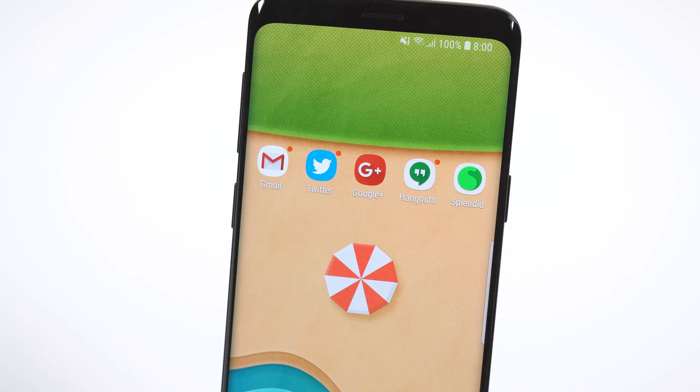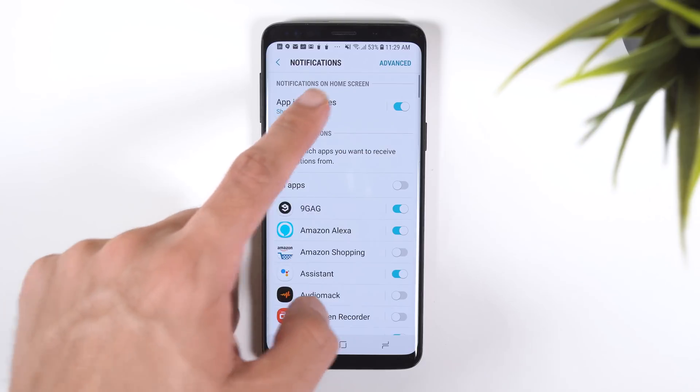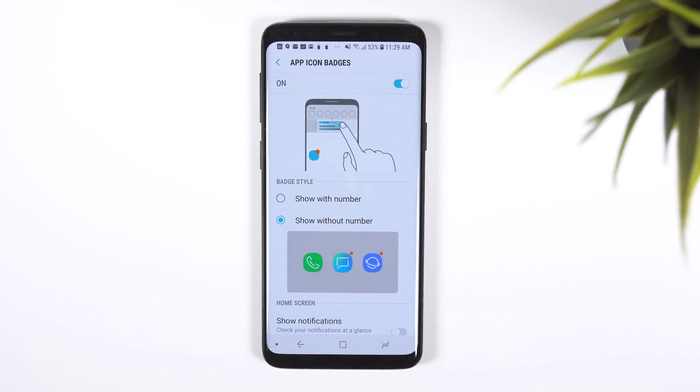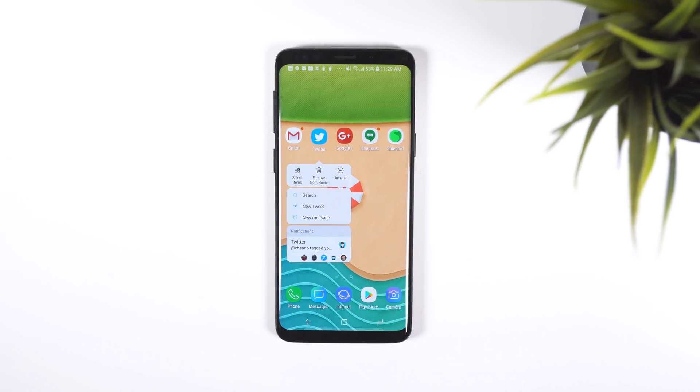Lastly, you now have notification dots. To enable it, go into the settings, tap on notifications, select and enable app icon badges, and then choose show without number. You can also enable show notifications so you can quickly check an app's notification when you long press on its icon within the home screen or app drawer.